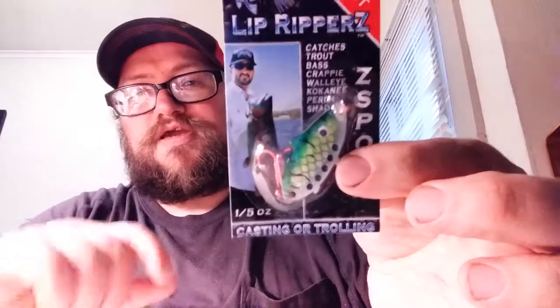Next thing we got is the Lip Ripper Z-Spoon. I don't fish too much with spoons — something I want to do more of. I do use spoons in rivers for trout. This is the Z-Spoon Lip Ripper, 1/5 ounce — a strange size I've never seen. The directions say: simply cast out your Z-Spoon, let it sink to your desired depth, point your rod tip down and reel in at a medium to fast pace, occasionally pausing to twitch it — it will drive the fish wild. I actually see this being used for pickerel in my area. We do really well with spoons and big spinners like Mepps, Phoebes. That runs $4.49.